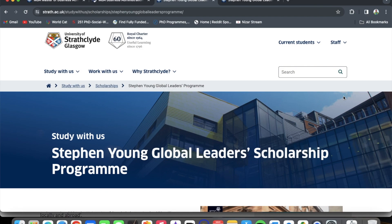Today we are looking at the Stephen Young Global Leaders Scholarship Program at the University of Strathclyde Glasgow. This is a fully funded MBA — that is, Master of Business Administration — scholarship. Before we can look at the scholarship, it is important to first apply for the MBA program at the University of Strathclyde, and then from there we can apply for the scholarship.